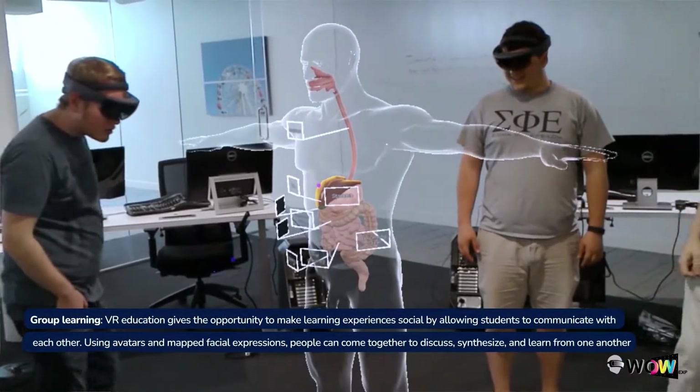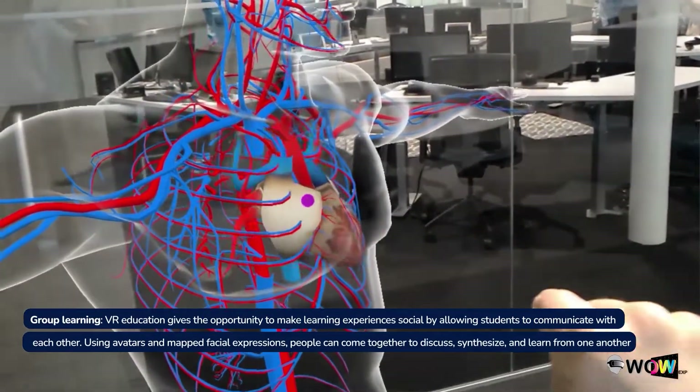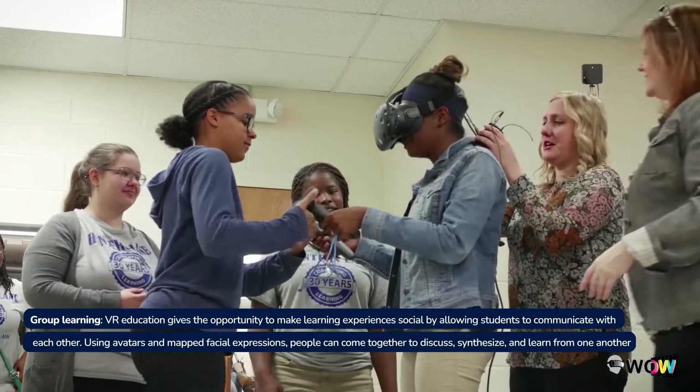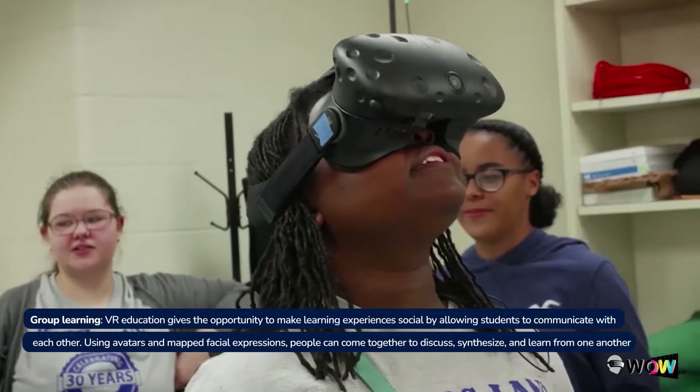Group learning. VR education gives the opportunity to make learning experiences social by allowing students to communicate with each other using avatars and mapped facial expressions. People can come together to discuss, synthesize, and learn from one another.